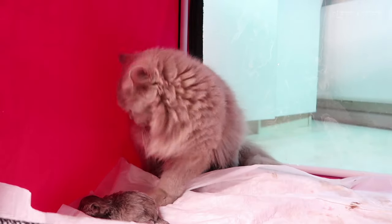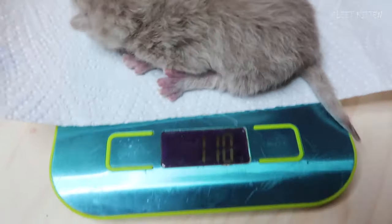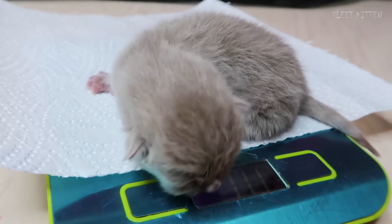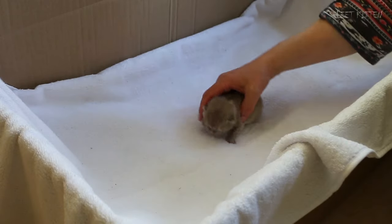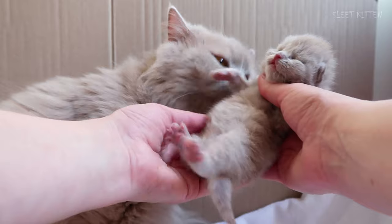Here are the first shots of Lelouch. He was the largest in the litter, weighing 111 grams. The kitten grew up absolutely healthy and playful — he ate well and gained weight.